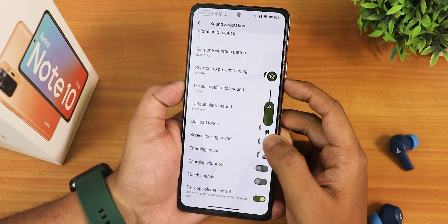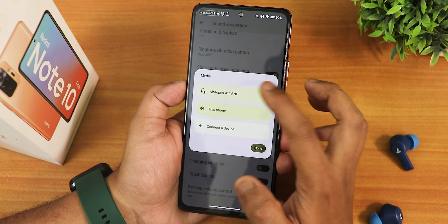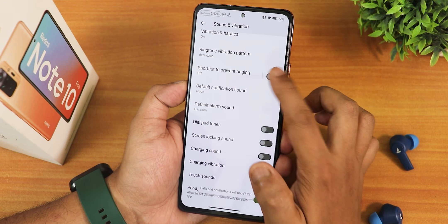This is how the volume panel looks. You can expand the volume panel and switch the output device from right here. You can also put the phone into vibrate or silent from right here.